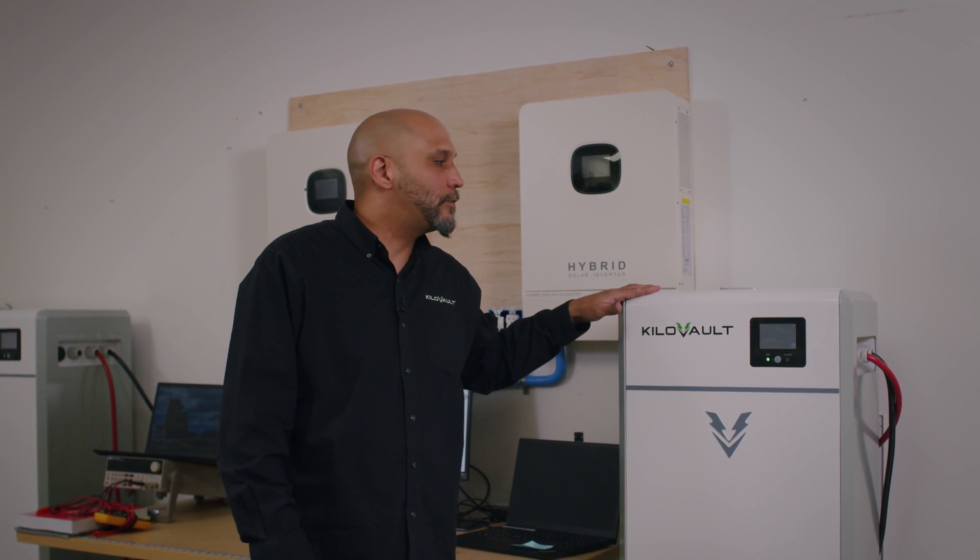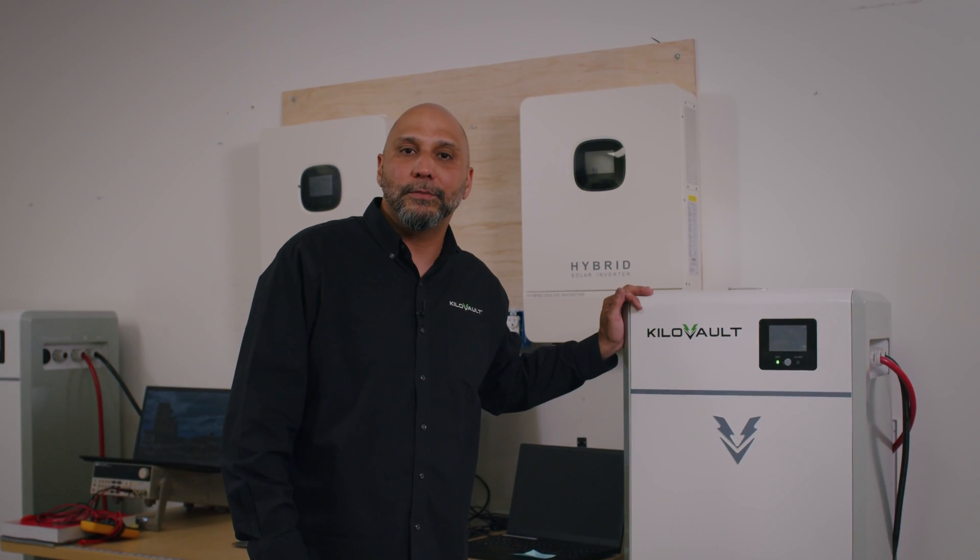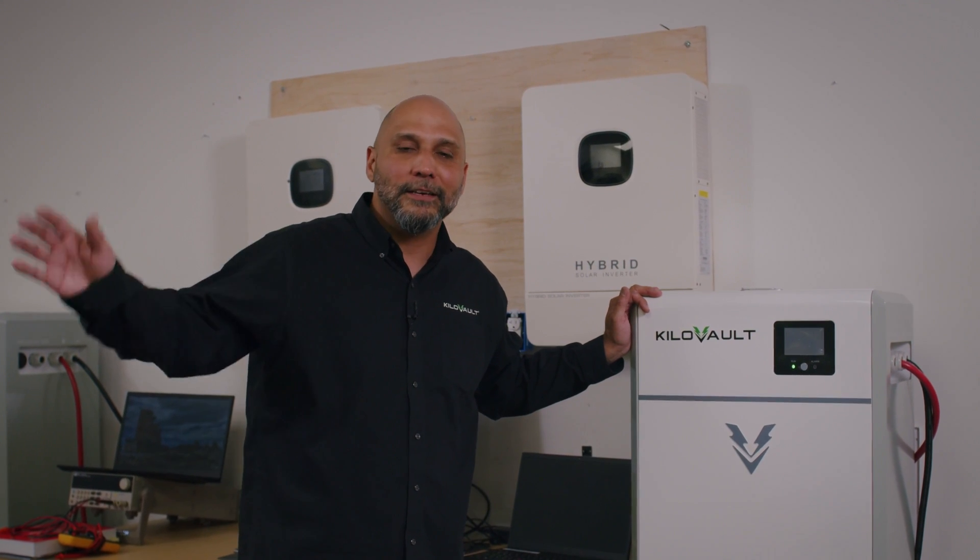That covers the basic features of the HabXcel. If you want to learn more about this product, please visit our product page at www.kilovolt.com. This is Jose — thank you for watching.